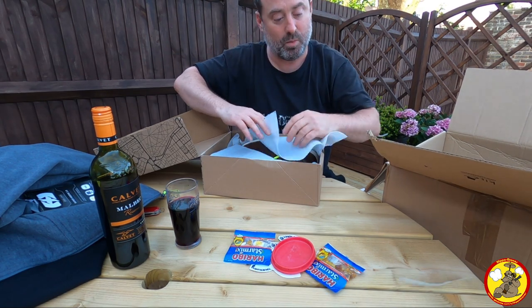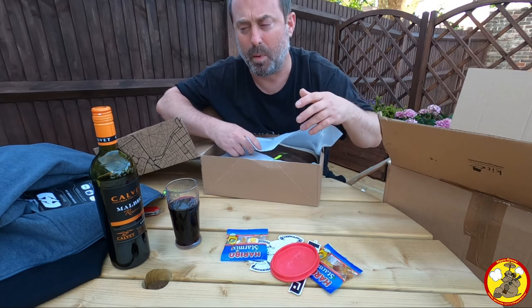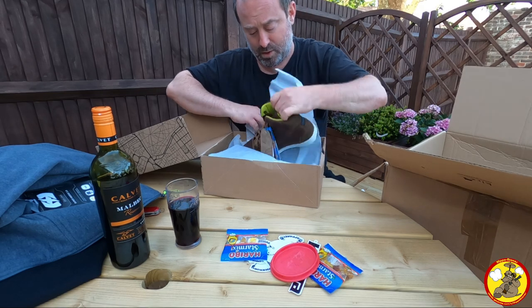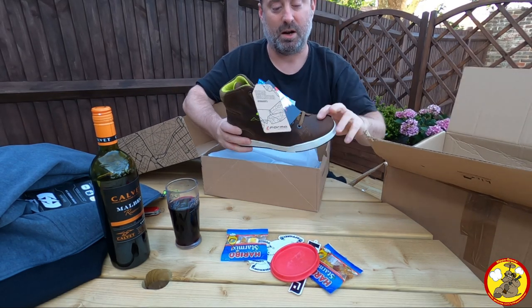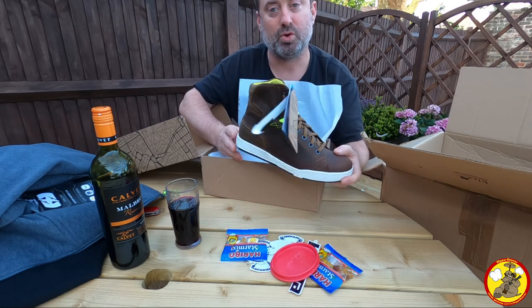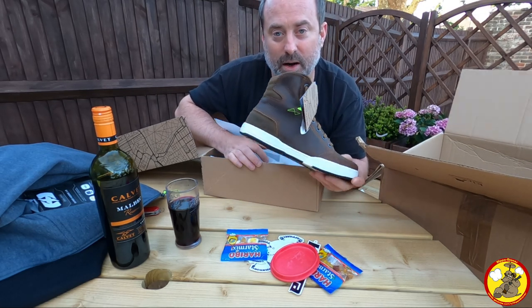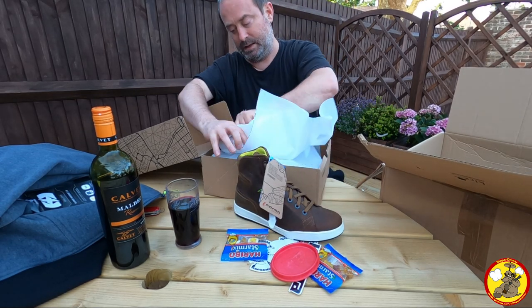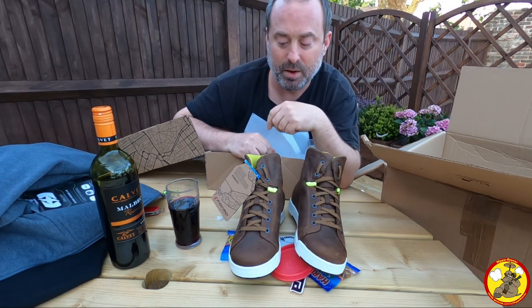These boots here — I was going to get some Oxford boots but I can't remember what reason it was that we didn't. But we've now got these Forma boots, which are proper bike boots but more trendy, and a bit more comfortable and practical when you're not on the bike as well. Super deep. Looking forward to trying them out.